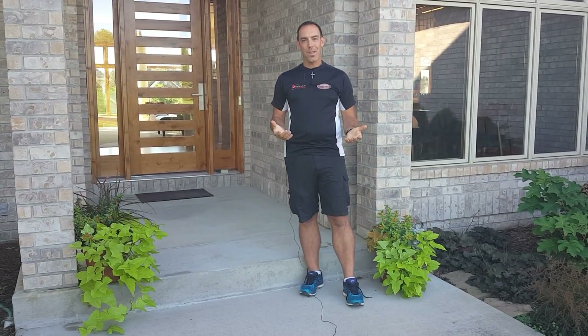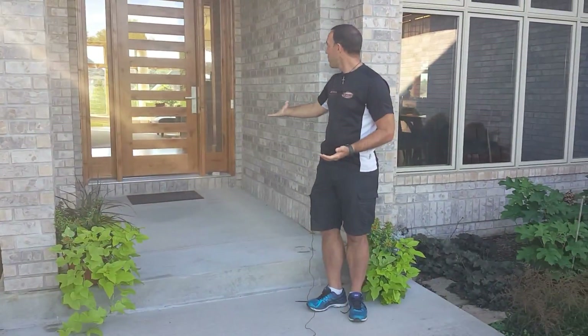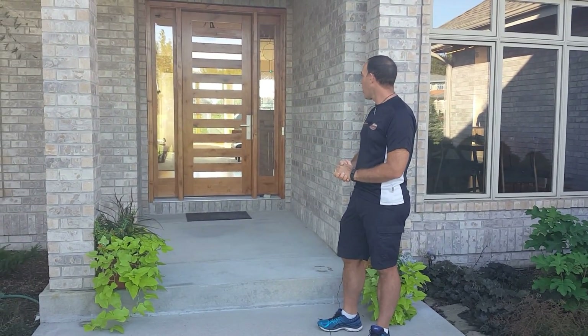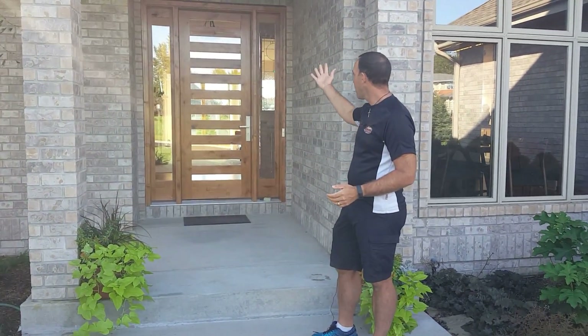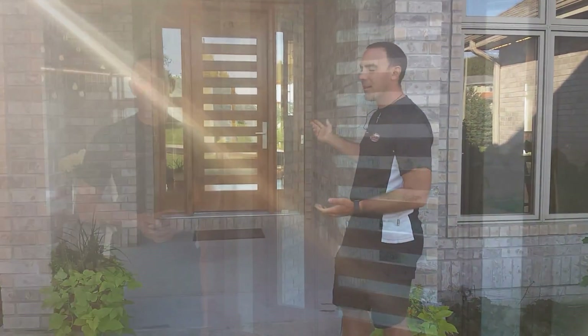One of the first things that sets the stage for a home like this is the impression that the front door makes. You can see the brand new front door here — we've gone with a very contemporary theme with the horizontal glass dividing up the door in 11 different sections and then the tall side lights.